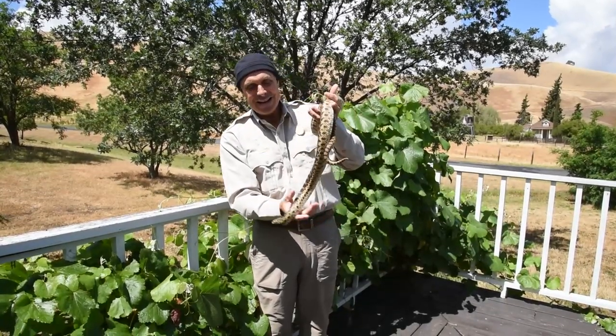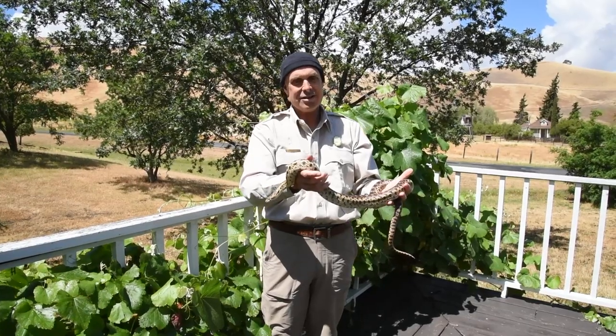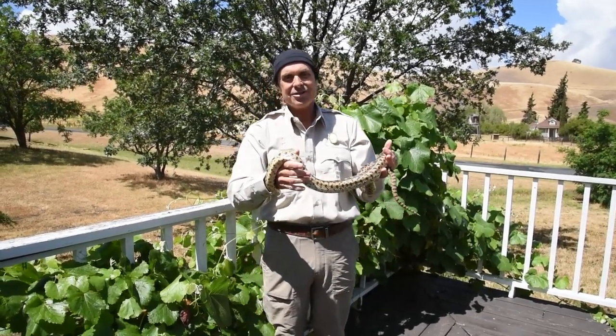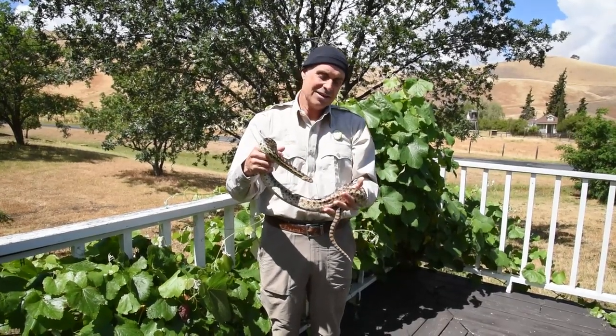Hi everybody, my name is Kevin Dixon and I'm a naturalist with the East Bay Regional Park District. Filming me right now is Virginia Delgado, another naturalist, and we work at a place called Black Diamond Mines.